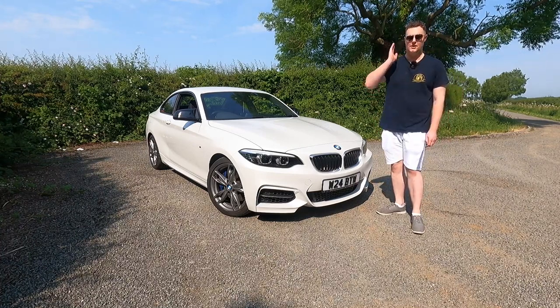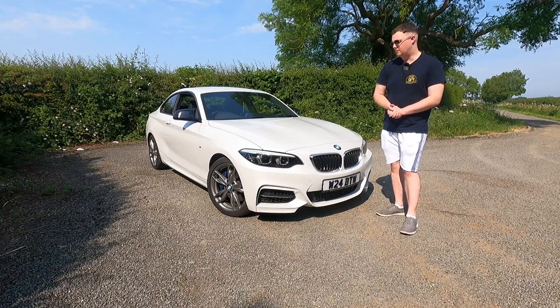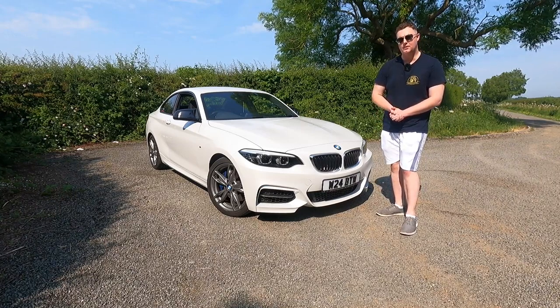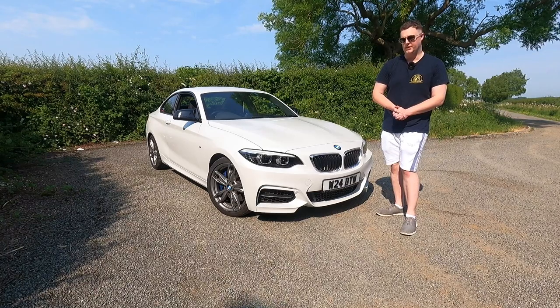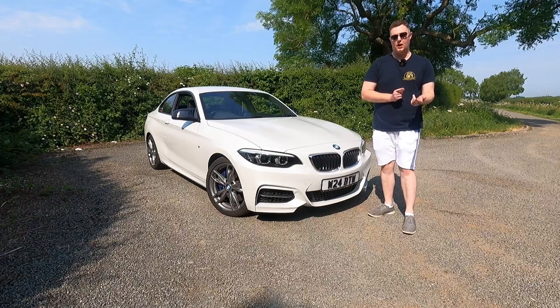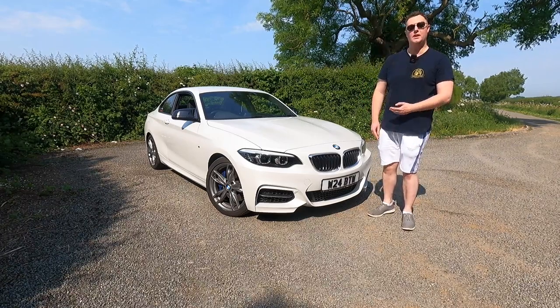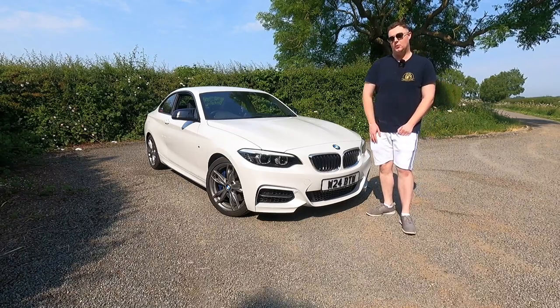If you want a full M car, of course, just go and buy an M2. But before you do, watch this video right until the very end because I might be able to save you guys quite a bit of money. Just to be clear, don't get this confused with the M2 Competition — we'll probably go over that in another video. So we're talking about the original M2, or the OG M2 as it is otherwise known.